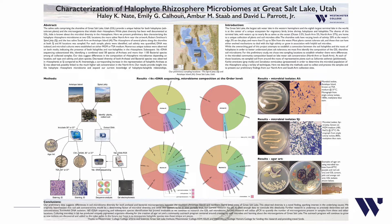Here we present preliminary data characterizing the halophyte rhizosphere microbiome at two Great Salt Lake locations: the more saline north arm near the artwork done by Robert Smithson entitled Spiral Jetty, and the less saline south arm on Antelope Island. The rhizosphere of several plants along the shoreline at both locations were sampled.